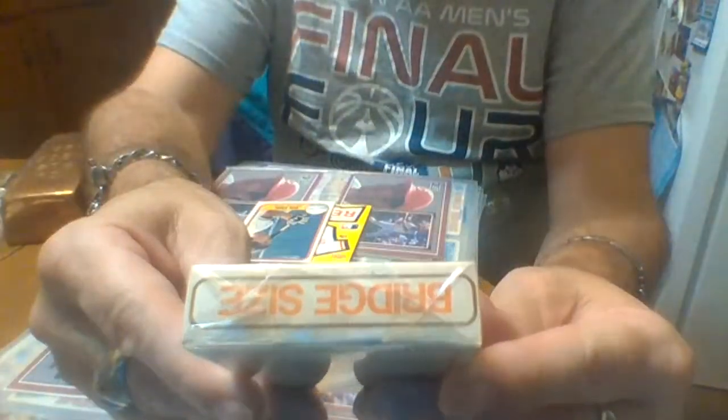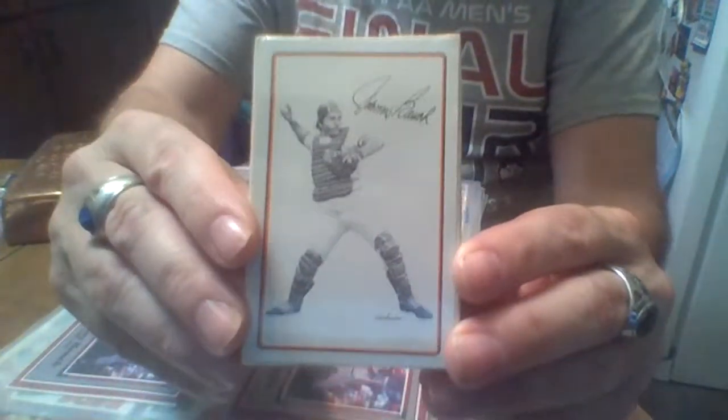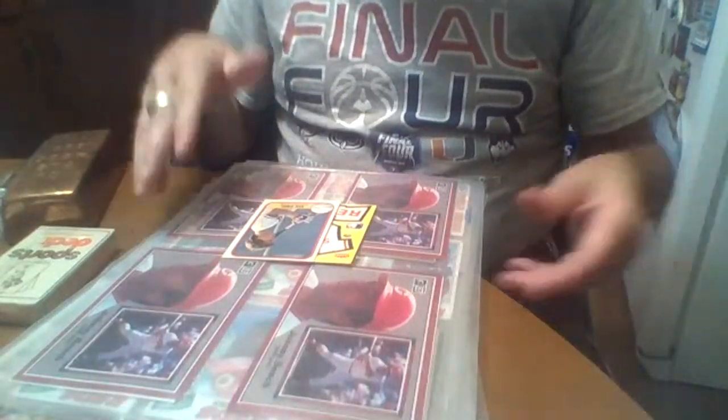This is the Johnny Bench sealed Sports Decks all-star playing cards, and Bench is on it. I also have his book 'Catch You Later' and it's autographed. So I got that, plus I've got other autographs of him.